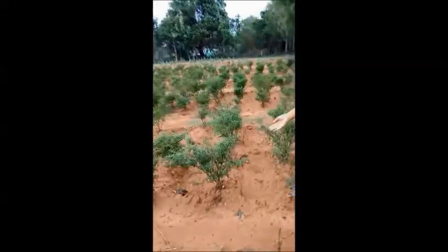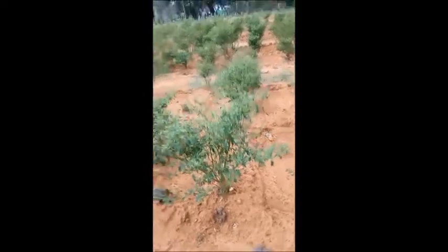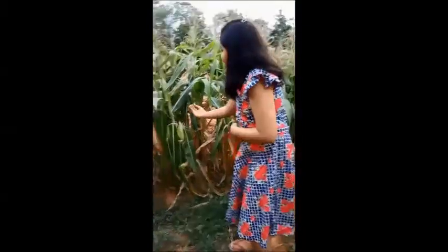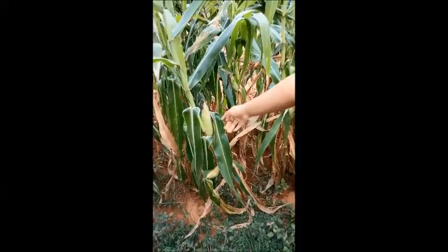Let's get started with the chili plants. Here is the chili plant. Here you can see one of the corns, right over here.